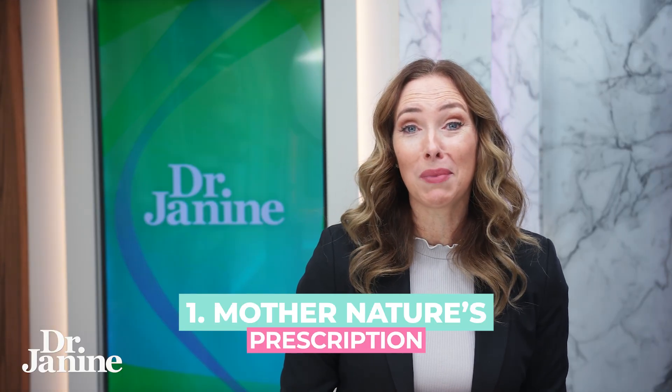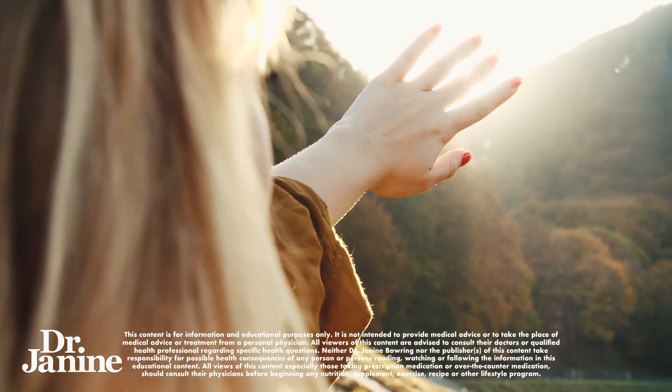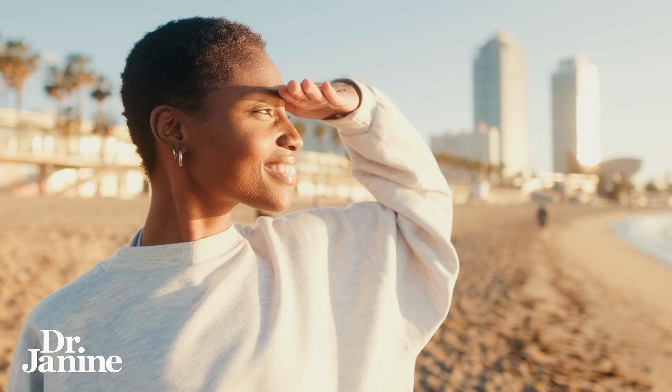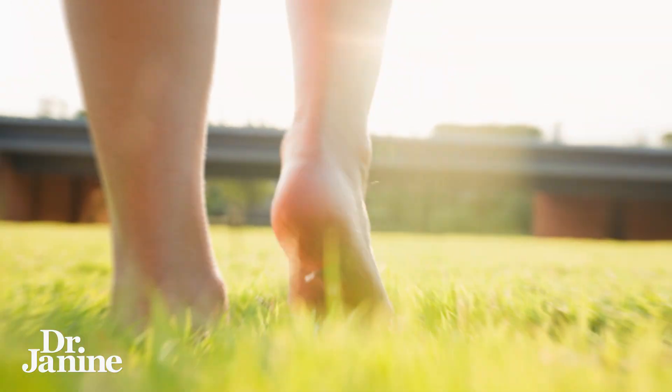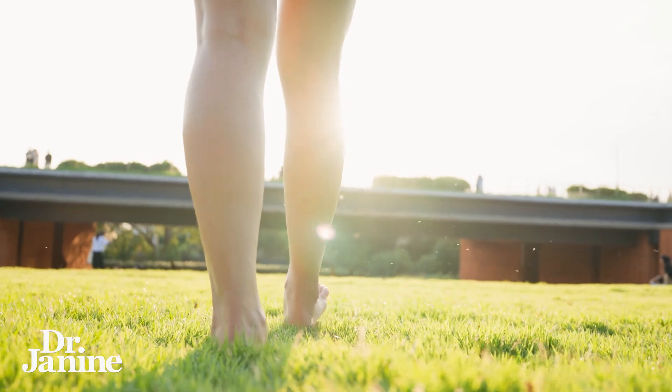Tip number one is to follow Mother Nature's prescription — seeing that early morning sunlight first thing as the sun is rising. This is really important to set up your clock mechanisms and your circadian rhythms for the day. Also getting grounded, helping you to find that proper balance in all of your electrical and magnetic systems in your body. Getting grounded in the morning is fantastic for your circadian biology.